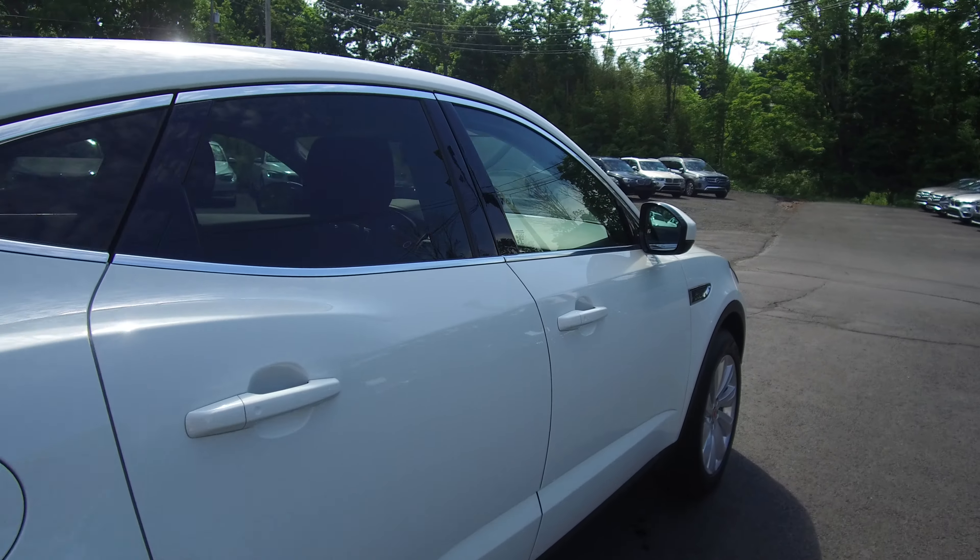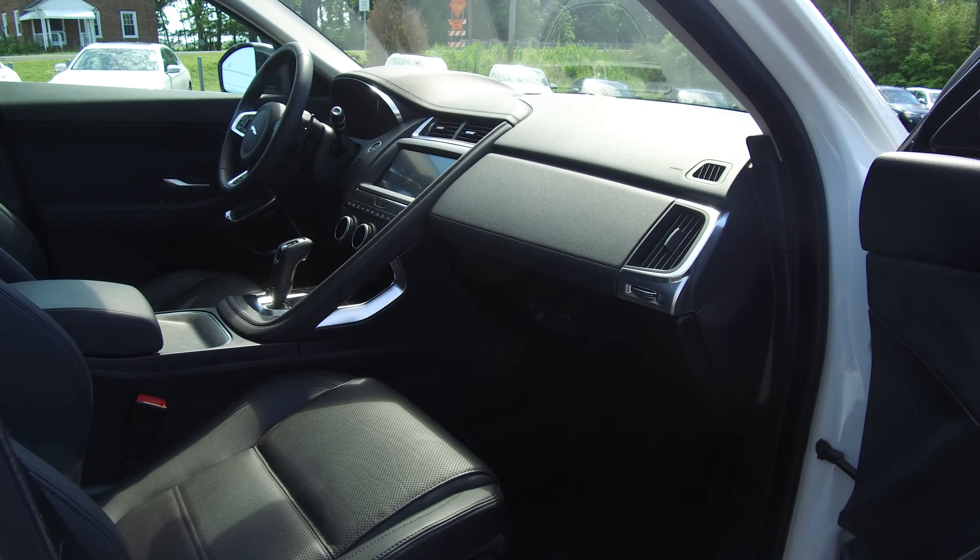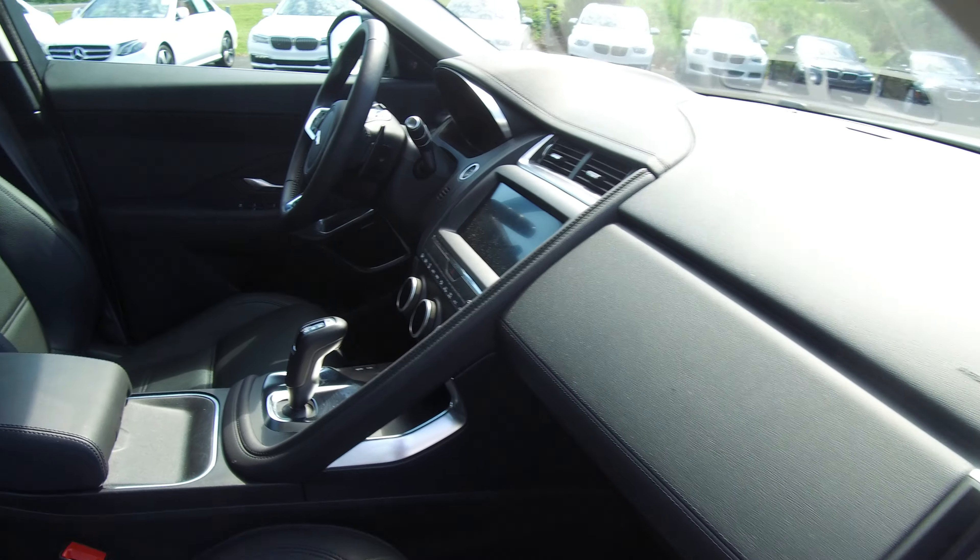We'll take a quick look around the interior. All black throughout, with a large display for the navigation system.